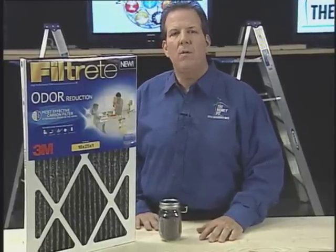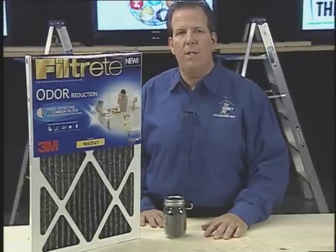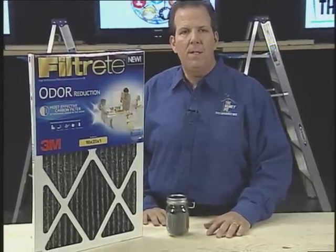Instead, consider replacing the filter in your heating and cooling system with the Filtrete Odor Reduction Filter from 3M. This is the most effective odor reduction carbon filter for removing odors throughout your home, whether they're from cooking, cleaning chemicals, tobacco smoke, mildew, or even pets.